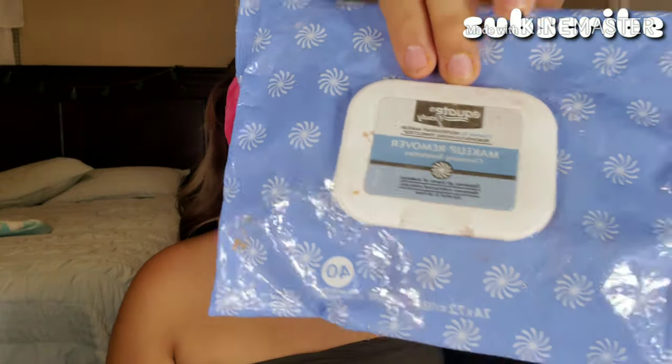I'm going to be using my makeup remover cleansing towelettes — this is the Walmart brand. Supposedly it compares to the Neutrogena ones. I'm not sure if it does because I don't buy Neutrogena anymore due to past experience. There's also a good liquid remover — it's the Garnier one — and that was actually really good. But for now I'm using these, and I'm just going to take off my makeup.